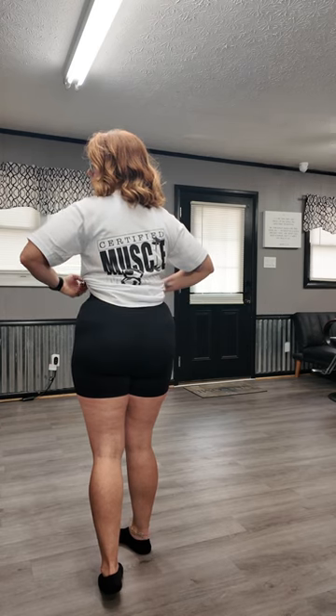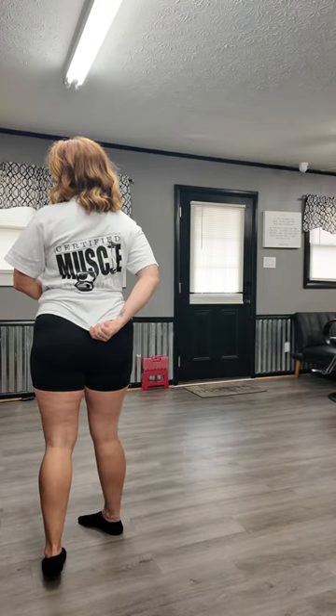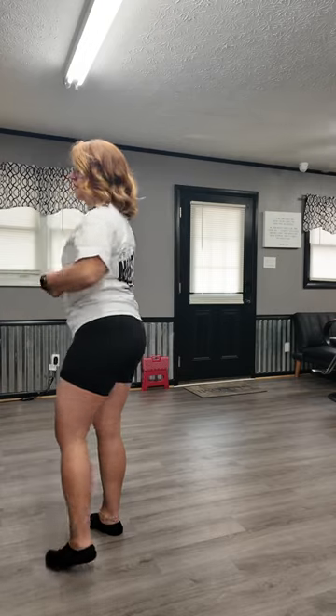So this was the Certified Mommy Muscle Tee. I like it — it's super cute. It's not something I would wear down though, because it's one of those shirts that gets tighter at the bottom. I have really big hips and thighs, so it doesn't fit great. I would say if you're someone with bigger hips and thighs to size up in this, because this is a medium and there's no stretch to it.